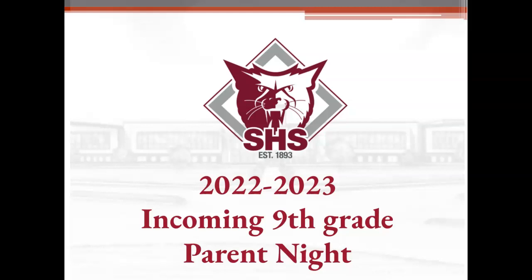Hi, my name is Mary Ann Hill. I'm the lead counselor here at Sherman High School, and I'm going to go over some of the information that was shared on January 27th for the incoming 9th grade parent night.